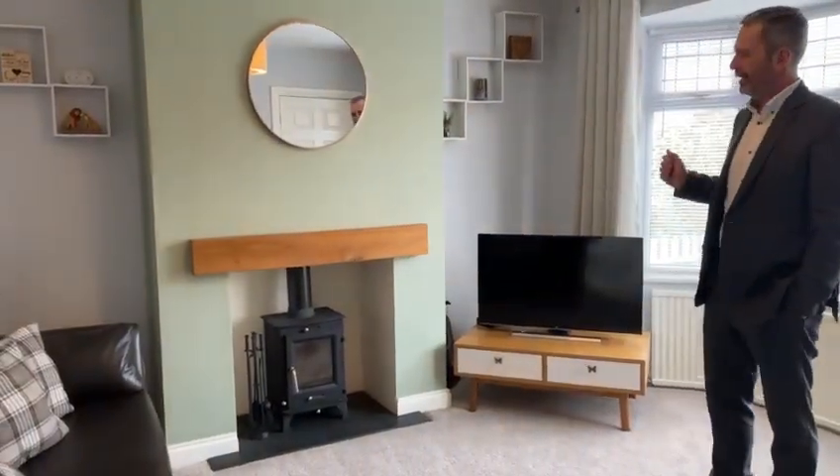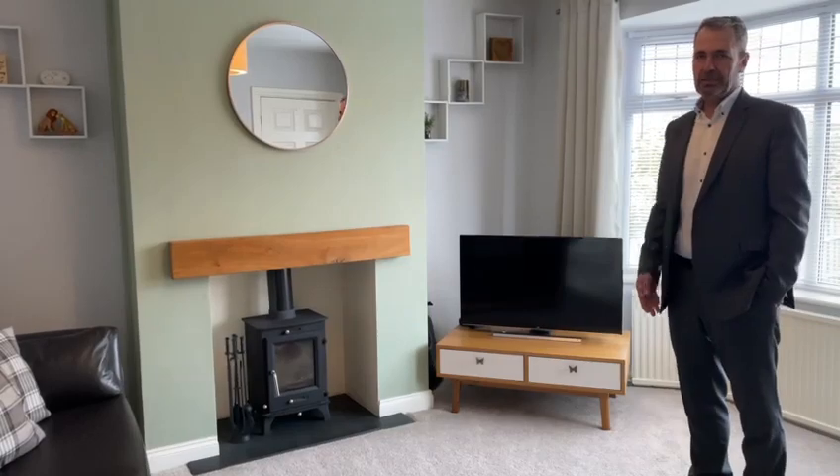I'm here in the lounge. It's a nicely proportioned room with the bay window to the front elevation. The focal point is this wonderful log-burning stove which is inset and has a timber mantle.